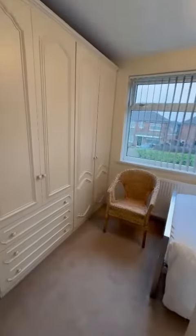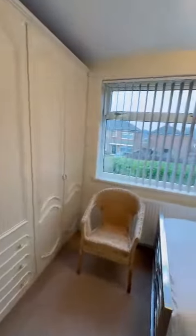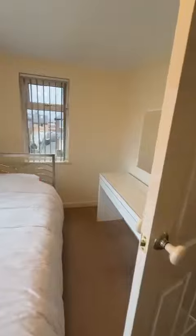Up here we have the first of the three bedrooms. You can see built-in wardrobes here, and then there's a good sized space for a large single bedroom.